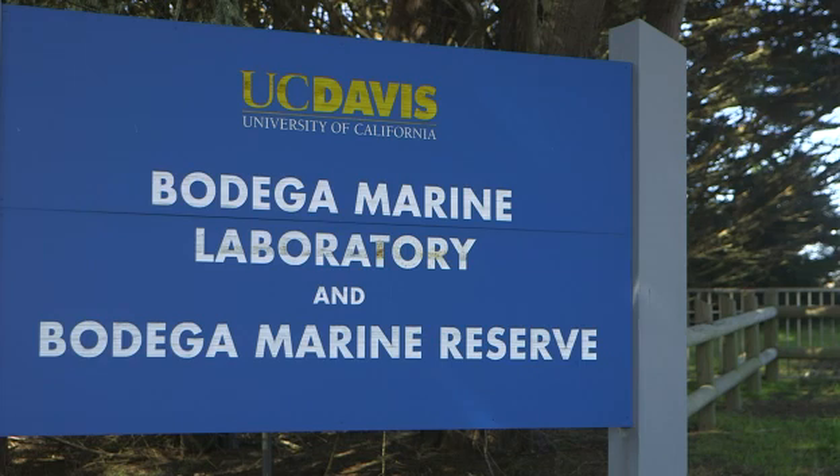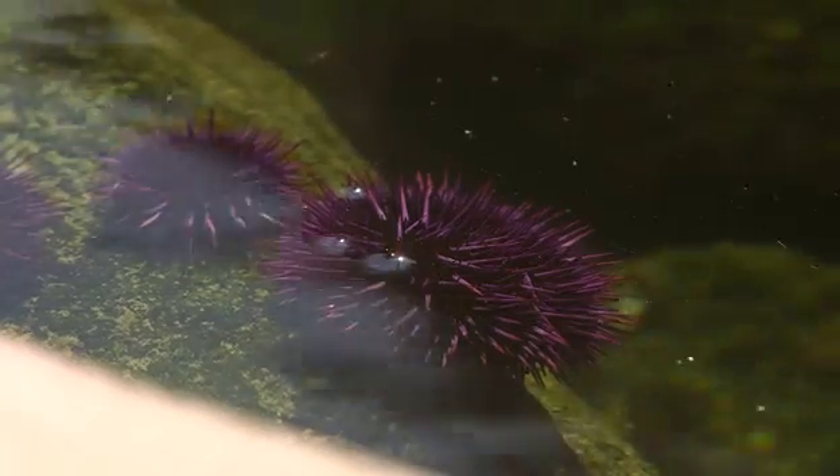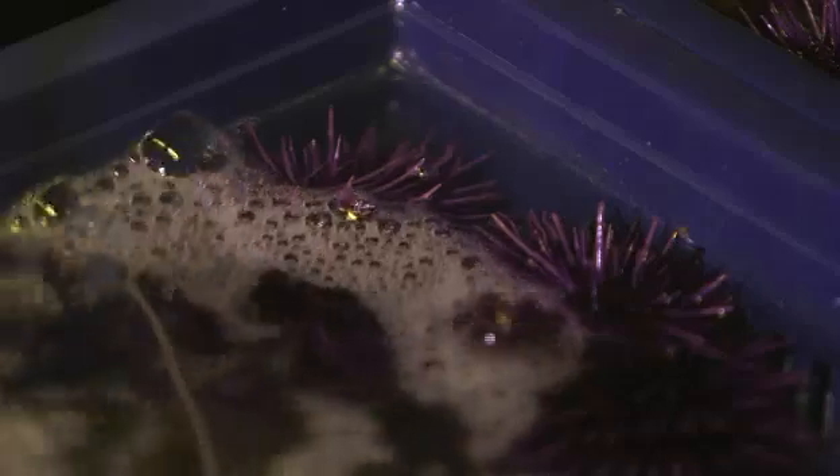The Dagobay Marine researcher Carl Menard is working to stop the spread of purple urchins by making them delicious.